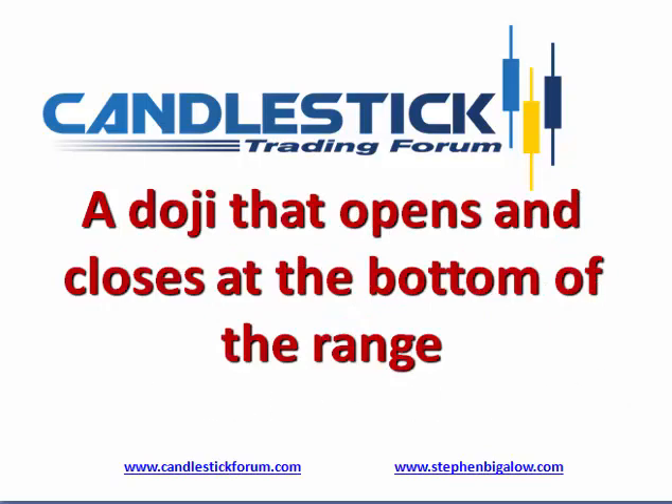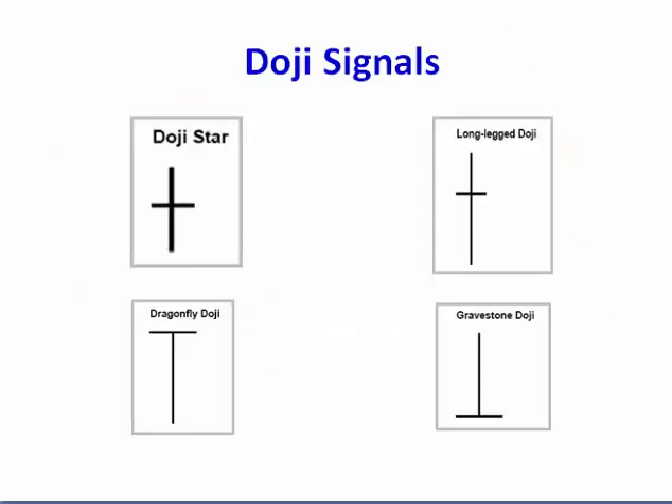A gravestone doji opens at the bottom and closes at the bottom of the trading range. The Japanese rice traders called it the gravestone doji because they explain it as the warriors coming out of camp, going into battle, and by the end of the day being beaten back into camp, leaving their dead all over the field — thus the gravestone.